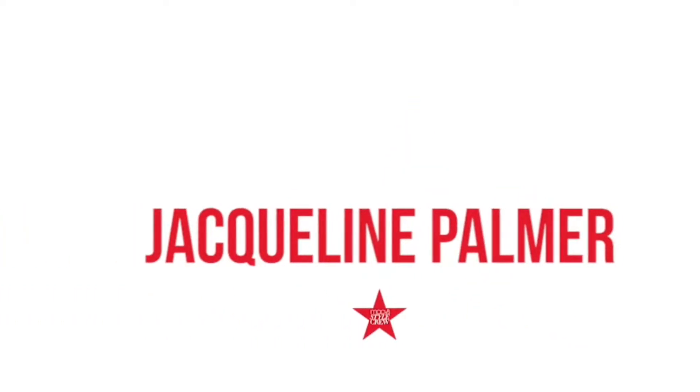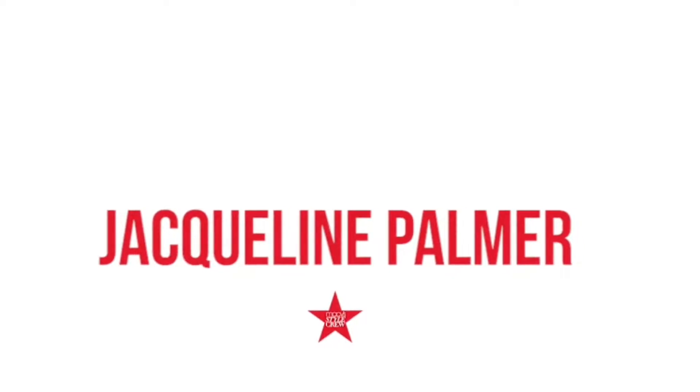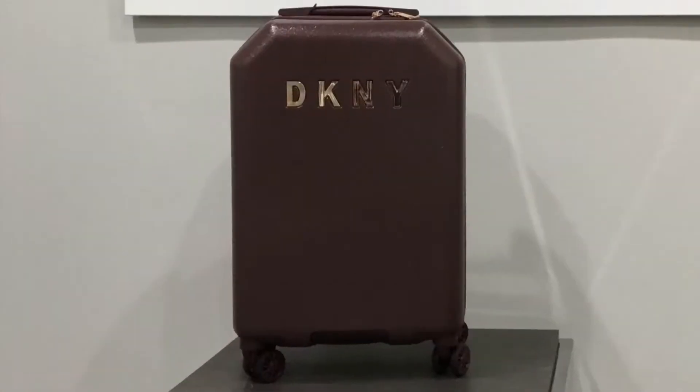What I would like to talk to you about very briefly is luggage. That's right — the Allure Collection from DKNY.